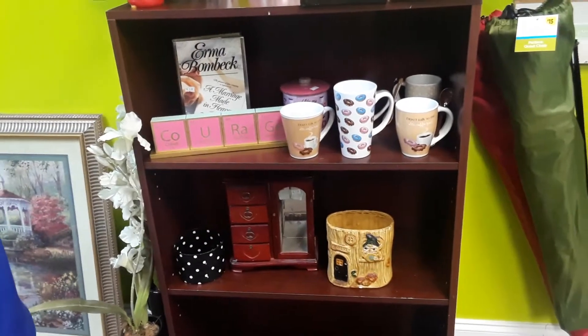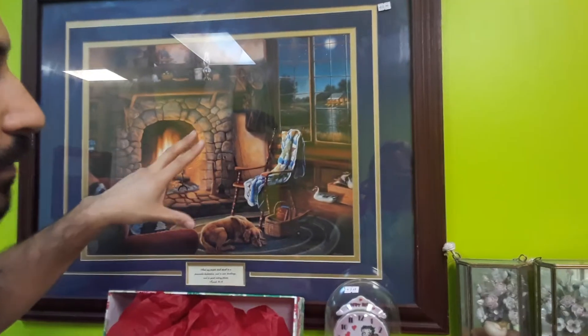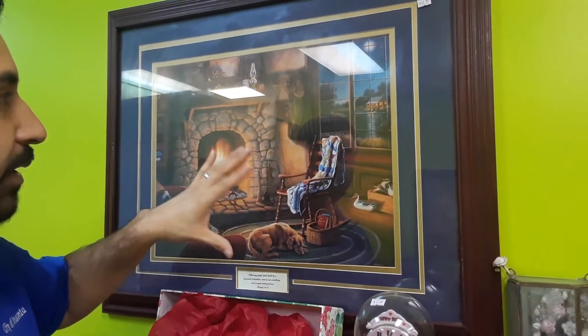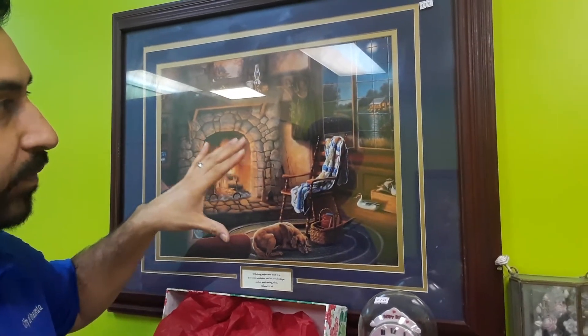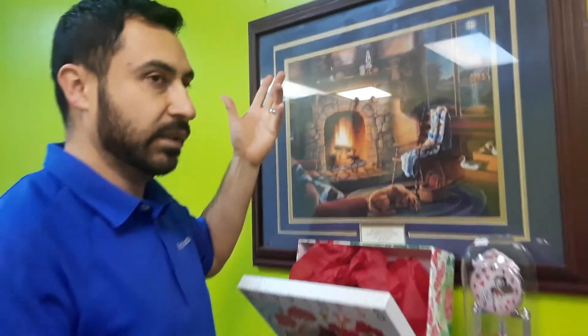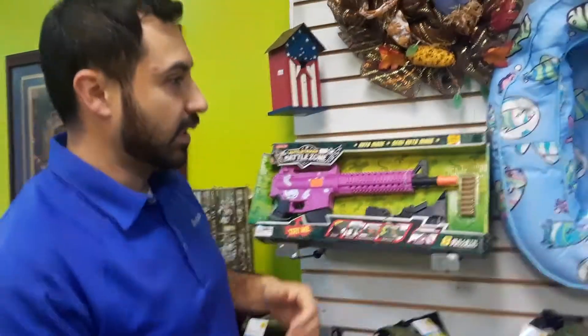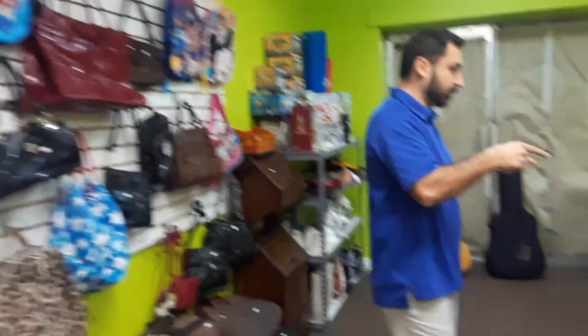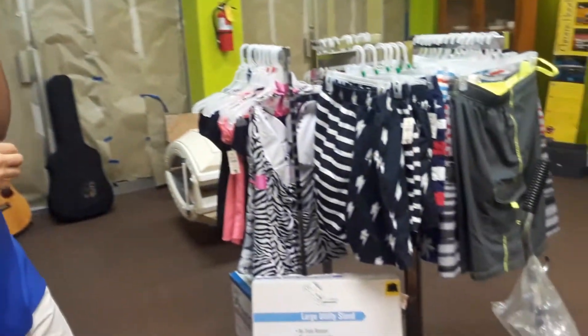We found a bunch of different frames and pictures. On the next video I'll put together a video specifically on frames and pictures — they're really neat, they came from different units. Some of them are from 1977, some from the 80s. They don't have any signatures but they're pretty cool.